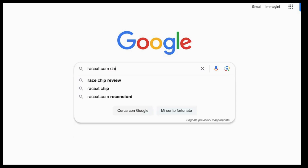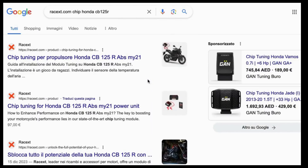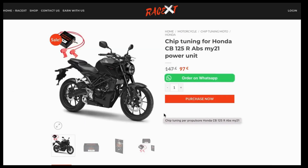First, open your preferred browser. If you already know the name of the product you want to buy, you can search for it directly on Google. For example, type the product name and 'Racext' and click on the first result. Once you've found the desired product on Google, click on the link that will take you directly to the product page on racext.com.